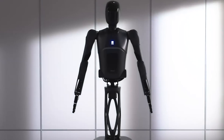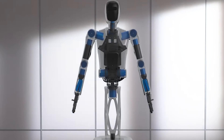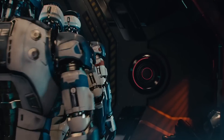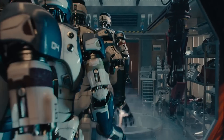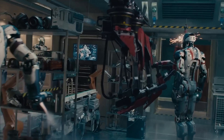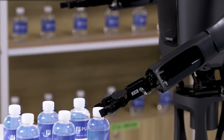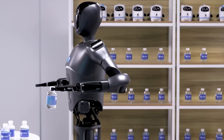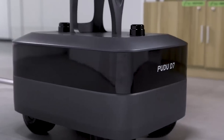As we look ahead, Pudu is planning to fully commercialize the D7 in 2025. By that time, we're likely to see these robots in even more industries, performing a broader range of tasks — from lifting items in warehouses to assisting patients in hospitals. It's not just about replacing human labor, though. It's about making those tasks more efficient and reliable, with the added benefit of reducing human error.